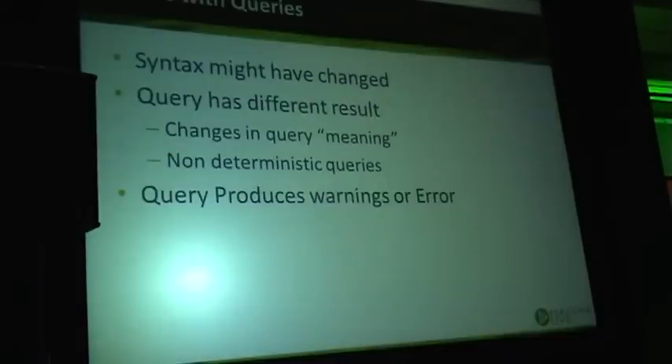You can also have non-deterministic queries — if you do a SELECT with LIMIT but no ORDER BY, that is non-deterministic, and if MySQL changes its plan it will produce different results. Your application may, unknowingly, depend on the previous result.